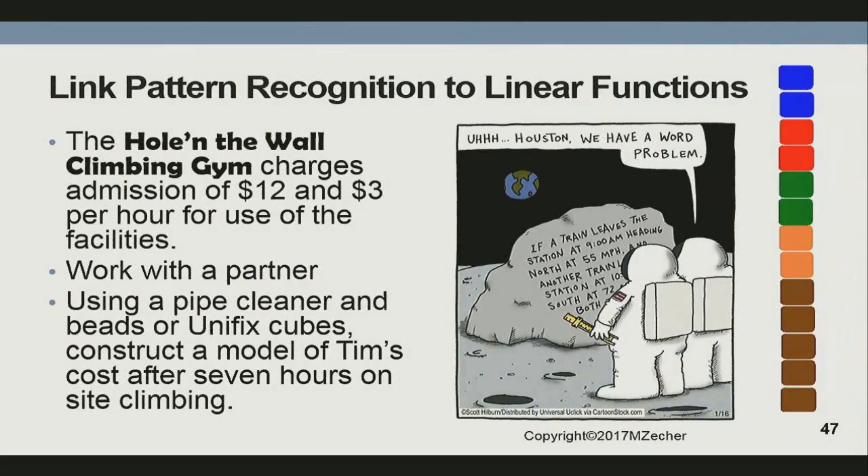Houston, we have a word problem. With linear functions in algebra, begin with authentic real-life applications — you've got to get them where they live. Create word problems that involve a constant rate of change and starting value. Albert got $10 for his birthday. Every week he put in $3. How much did he have in his bank after eight weeks? Don't ask them to do the math — ask them to build it. And put their names in the word problems. You will have engaged students like you have never seen before. Once they can identify the starting value and the constant rate of change, you're ready to map that onto real-life applications.